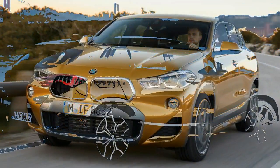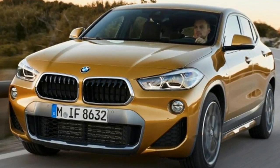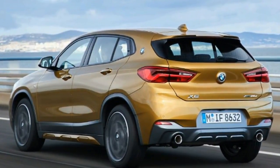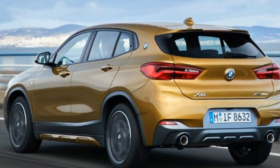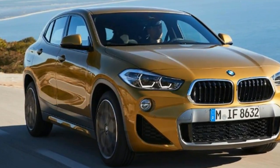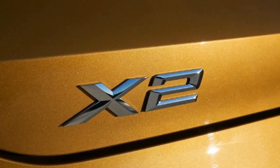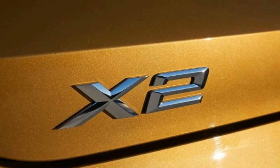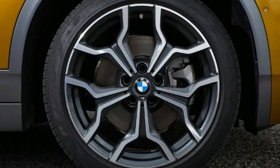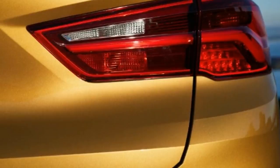Key specs — Model: BMW X2 xDrive20d M Sport X. Price: £38,335. Engine: 2.0-litre 4-cylinder diesel. Power/torque: 187 bhp / 400 Nm. Transmission: 8-speed automatic, all-wheel drive. 0–62 mph: 7.7 seconds. Top speed: 137 mph. Economy/CO2: 58.9 mpg / 126 g/km. On sale now.